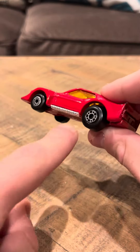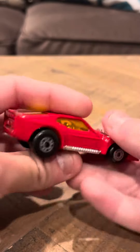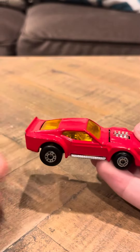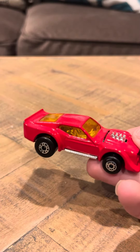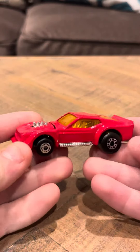I also did a short on this too, but the short didn't really get in depth on this. This car is in pretty good shape, it has some chipping on it, which is kind of a shame, because I've seen this car go for $200. At least in the packaging, this car has gone for over $100.